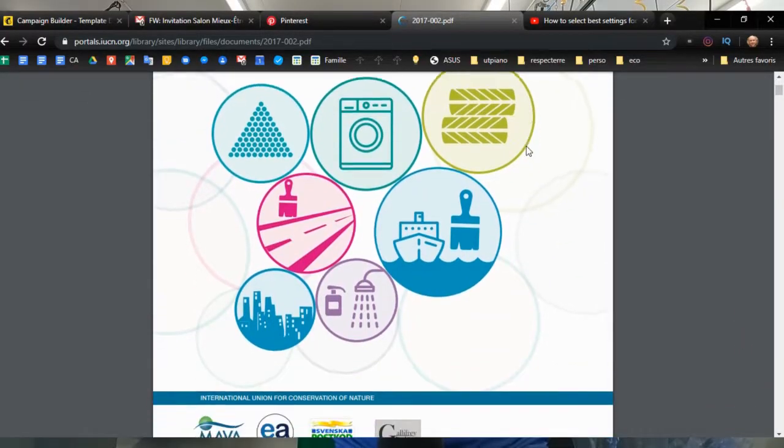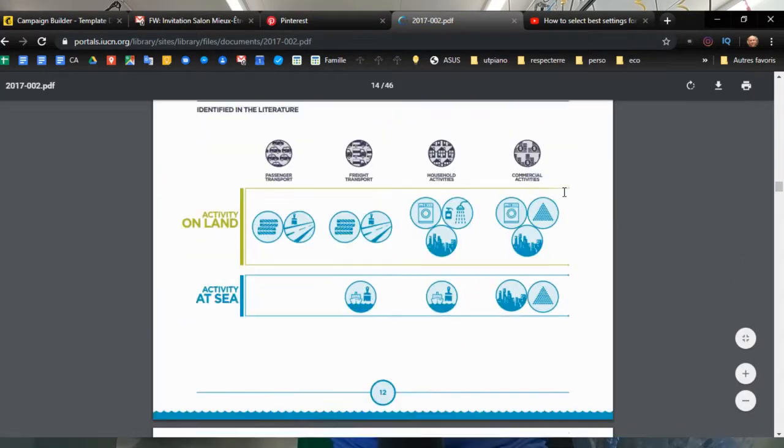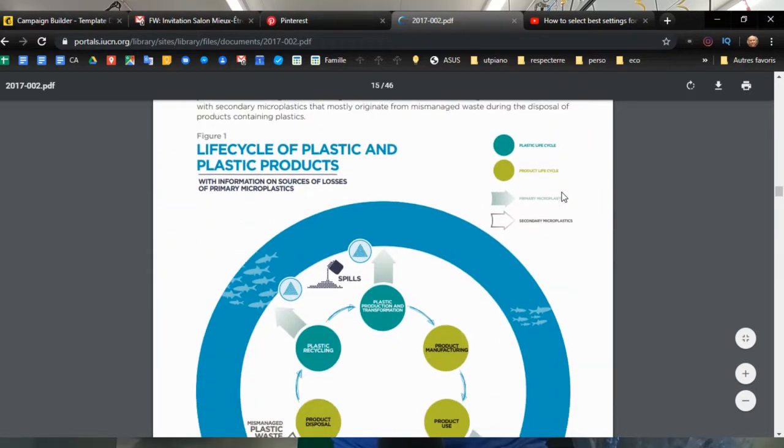I've been interested in this subject for many years, but all the blog posts I found about it were incomplete. Either they were only talking about secondary microplastic or gave information only on one source of primary microplastic. I could not find comprehensive information on the subject until I came across this wonderful IUCN report, which summarizes several scientific studies. In this report, I learned about the data I am going to share with you. So just click on the link in the description if you'd like to get all the information and know more about it.